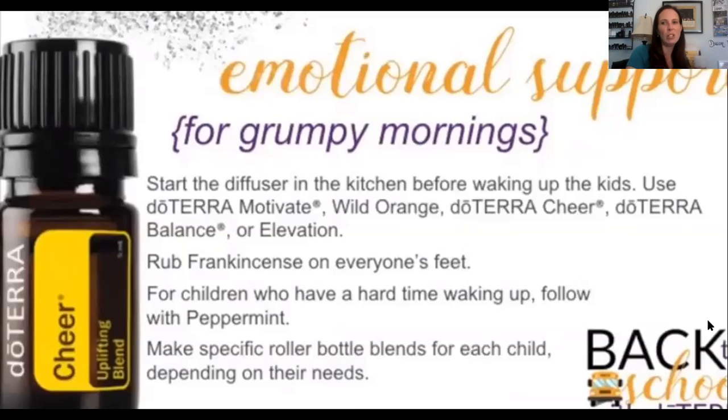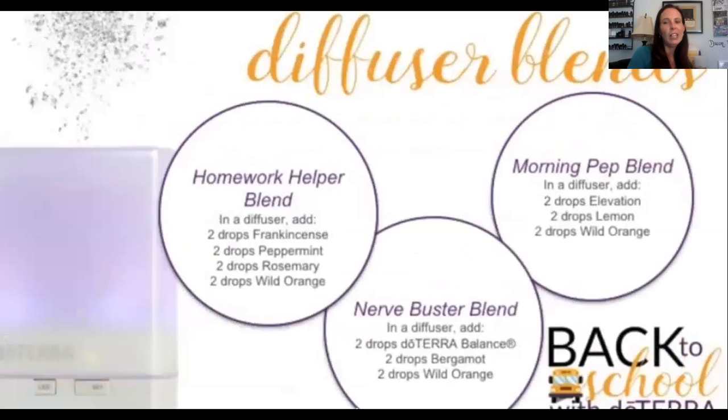For homework, here's a great diffuser blend: frankincense, peppermint, rosemary, and wild orange — two drops of each. This is really good for concentration, focusing, and staying on target while getting homework and studying done.